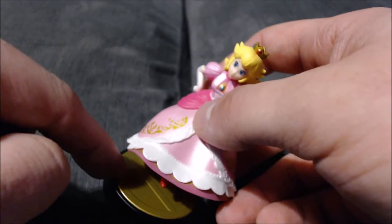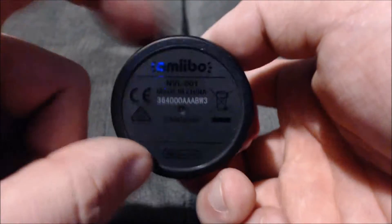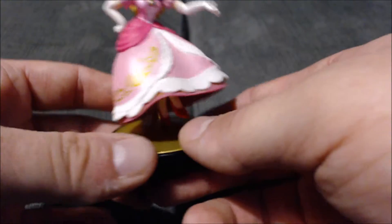Same as all the Smash Bros characters, she has the Smash Bros logo base. A cool little fact about Princess Peach: there was one that came out without legs — another rare one, like the Samus with the double arm cannon — that sold for a good amount of money.